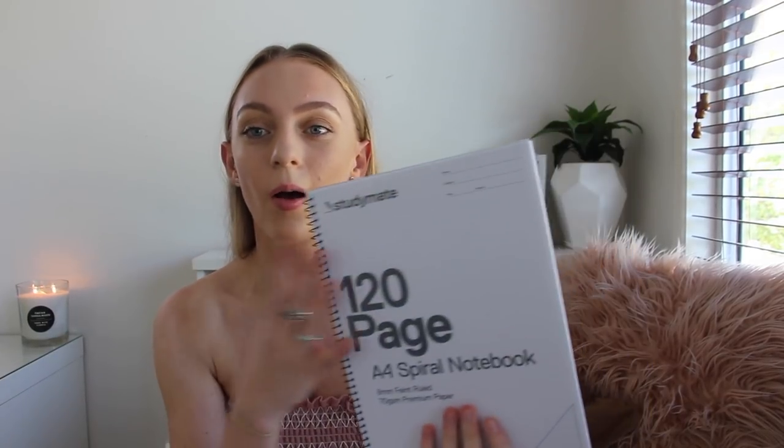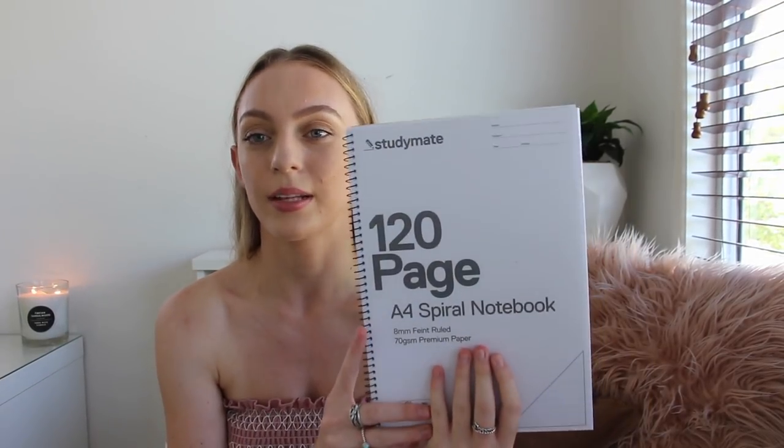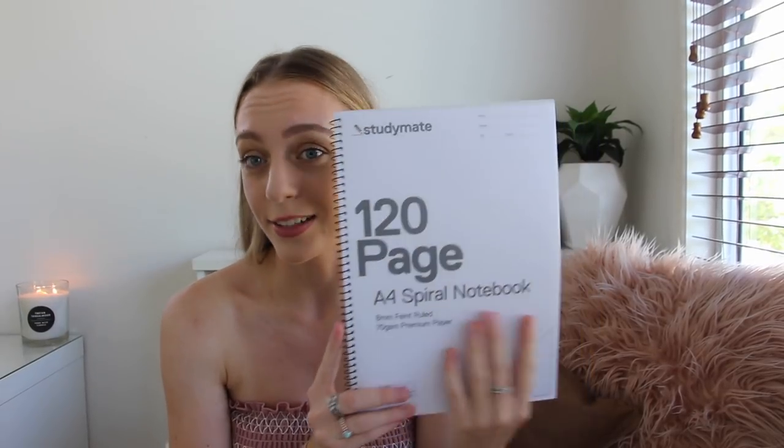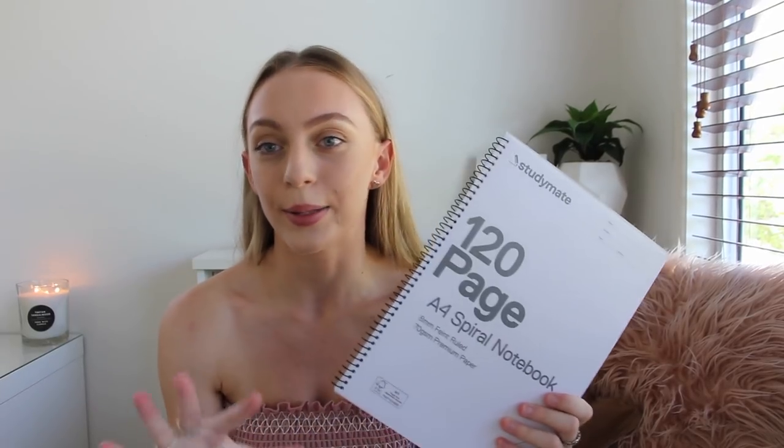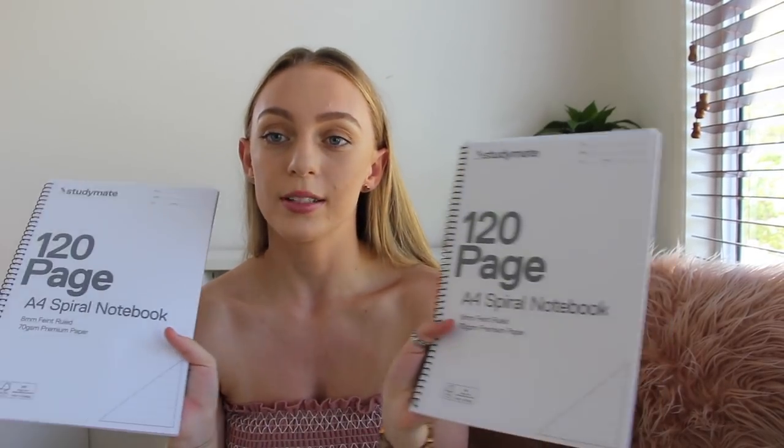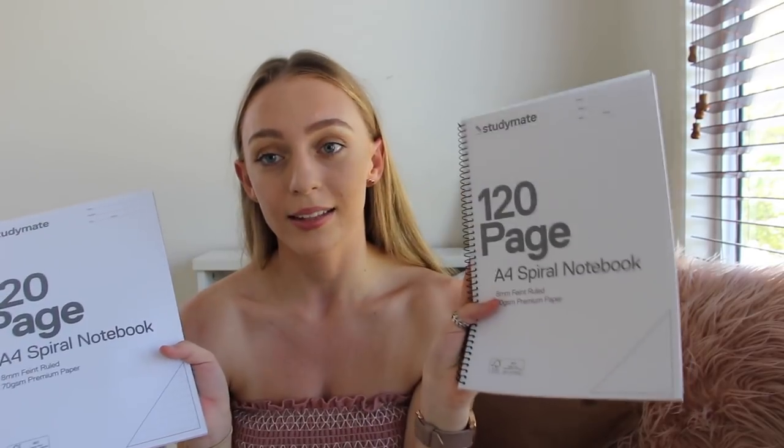The next main thing I got are two writing books — they are the 120 page A4 Spiral Notebook from Study Mate. I really like the Study Mate brand because their whole branding is just plain black and white, which is definitely my aesthetic. Plain stuff that goes with all my cute baby pink things. I really like their books because they're literally just plain covers, and you can rip that front page out and have it showing through the clear plastic at the front. I bought two because I only have two subjects that I actually write stuff down in — one for maths and one for biology.